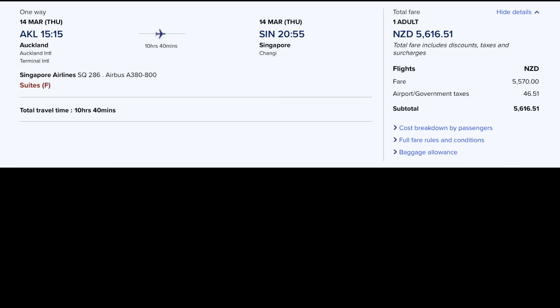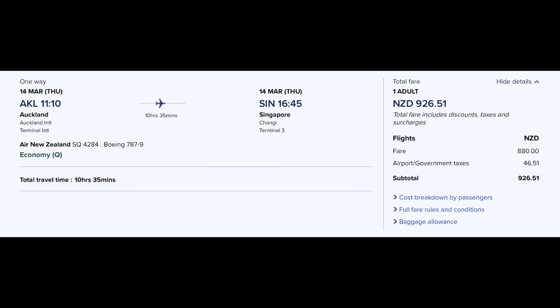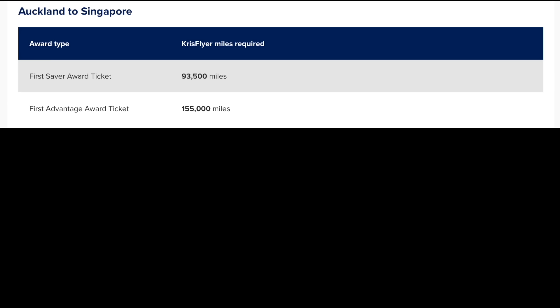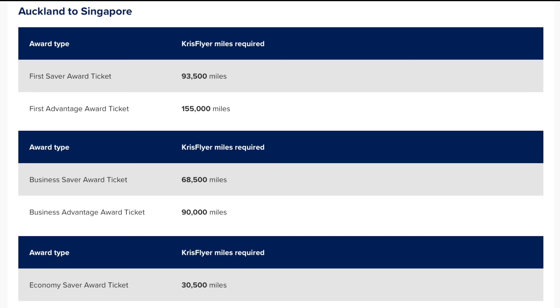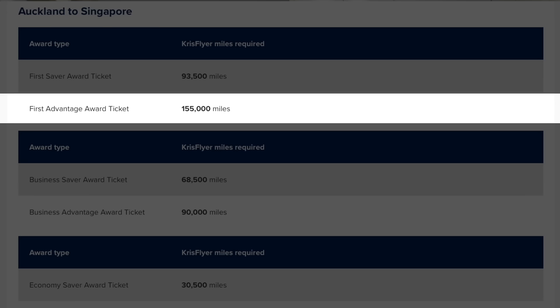So is Suites better than business class? Definitely, without a doubt. But whether it's worth the premium is a different question entirely, and it comes down to the cost. A one-way flight from Auckland to Singapore in Suites costs $4,649, while business class is $2,724, and for comparison economy is $766. In miles, Suites costs 93,500 miles versus 68,500 for business class and 30,500 for economy — meaning Suites is about 1.4 times business class, which is about 2.2 times economy. However, those numbers assume saver award availability. For Suites, all I could find were advantage awards, meaning I actually spent 155,000 miles — 2.2 times the business class ticket price.